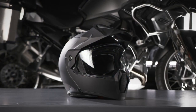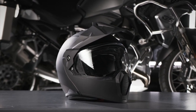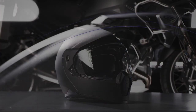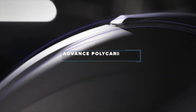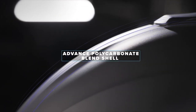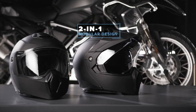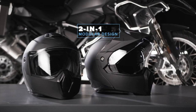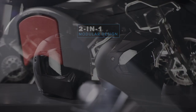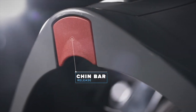The Odyssey from Fly Racing offers the adventure rider just that — adventure. Boasting an advanced polycarbonate blend shell tested in the wind tunnel and the real world, the modular design is both comfortable and stylish, making it the choice to take you from the pavement to the dirt and back again.